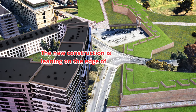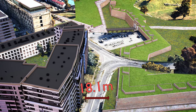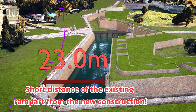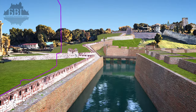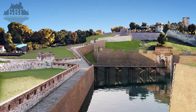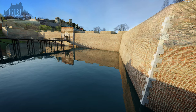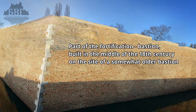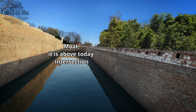New construction is leaning on the edge of the streets and a permanently traced road position. The distance of the existing rampart from the new construction. The moat dates from the 18th century and is located above today's intersection.